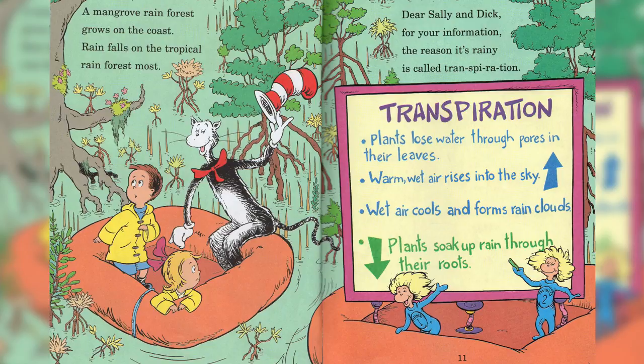Dear Sally and Dick, for your information, the reason it's rainy is called transpiration. Transpiration — plants lose water through pores in their leaves. Warm, moist air rises to the sky, the air cools and forms rain clouds. Plants take up rain through their roots.